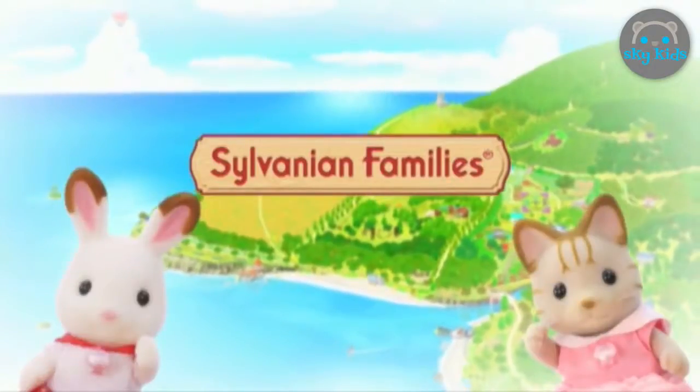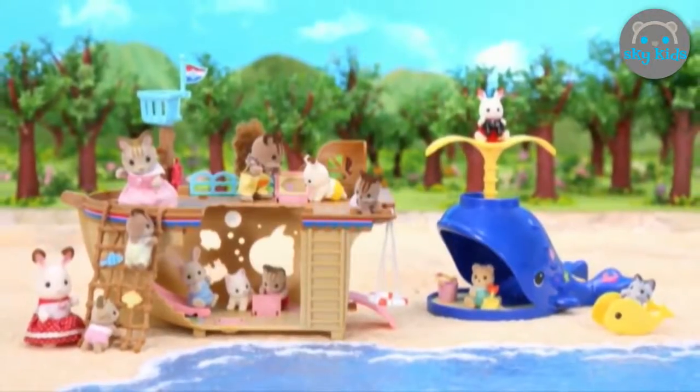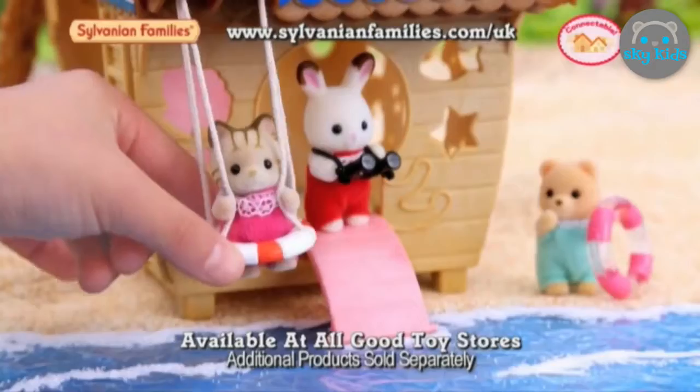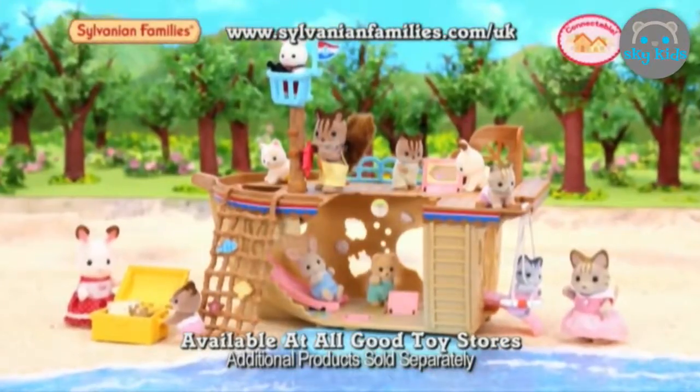Sylvanian Families! Today we're searching for treasure. What can you see up there? It's so exciting! Keep looking! Apricot's busy playing on the swing. Look — the treasure! Adventure Treasure Ship from Sylvanian Families.